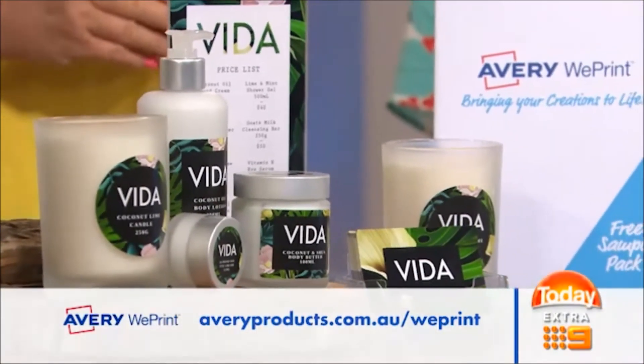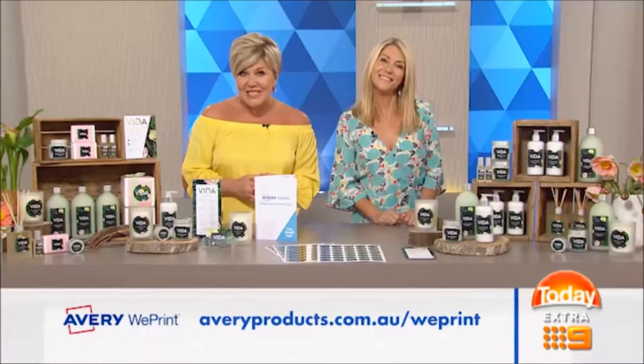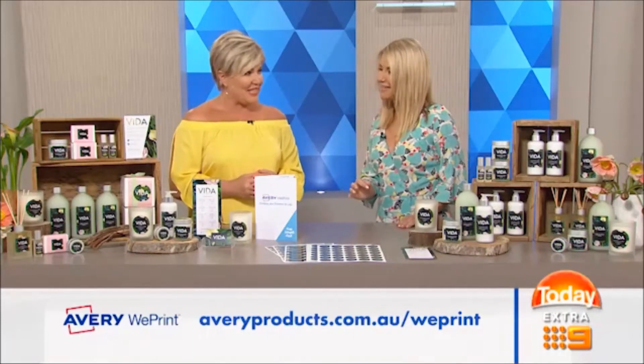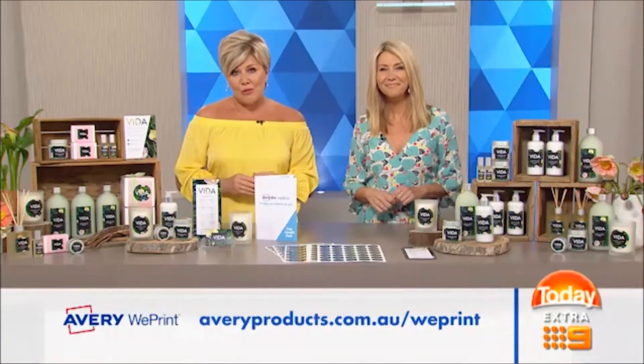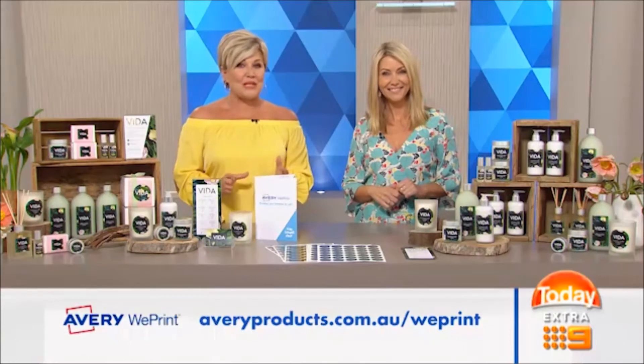When you're happy with the result, Avery professionally prints and ships to you, usually within two business days of ordering. Did you say shipped in two days? I certainly did. That is brilliant. But doesn't professional printing require big quantities? No, because with Avery WePrint you can do small print runs with no set-up fees — perfect for small businesses.